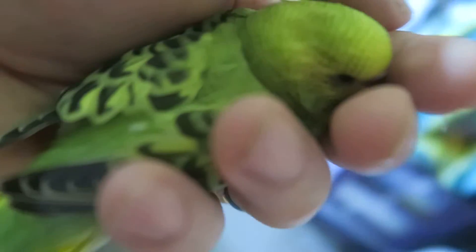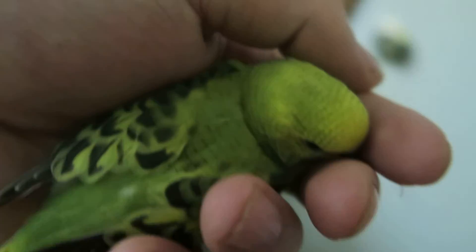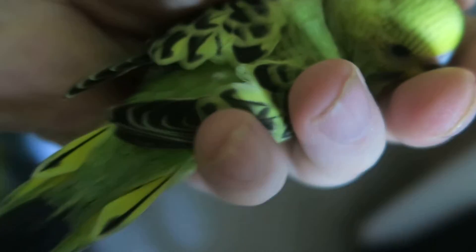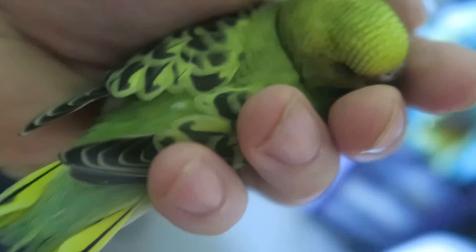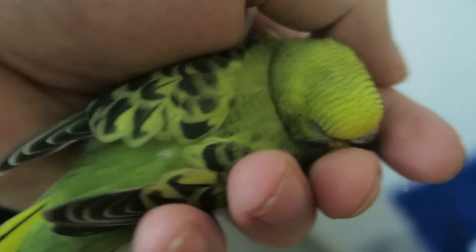As you can see, baby's very comfortable in my hand — that was me bumping against the door. Baby has gotten very comfortable with us, which is good. Baby is being fed by the parents but doesn't mind being handled. That's something we're trying to make sure of — that baby is hand-tamed.